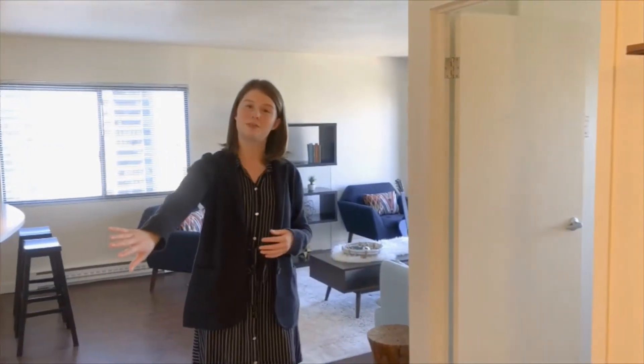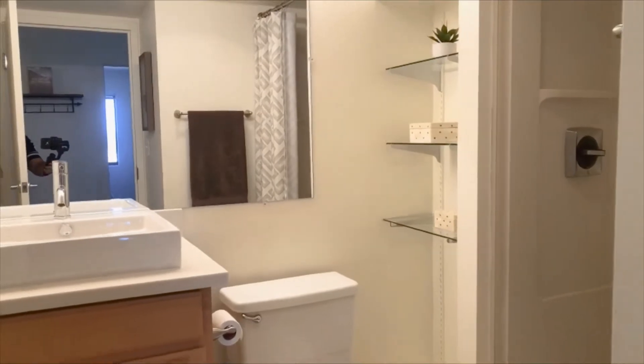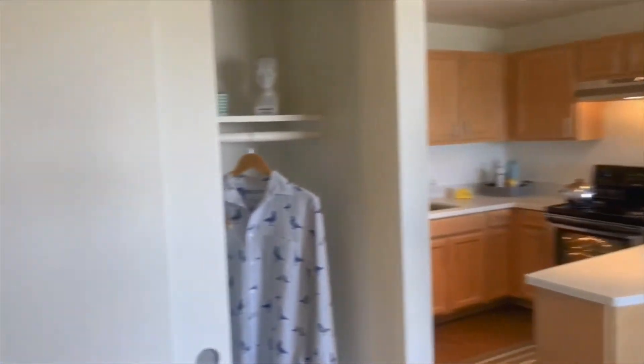When you first enter the home off the hallway you'll have the first bathroom. This is going to be the guest bathroom, and the guest bathroom will have a standing shower. Also in the hallway you get a really spacious closet, so that provides a lot of storage space.